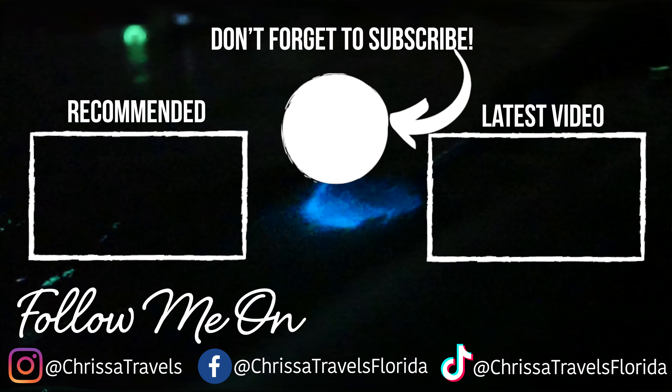If you'd like to join our channel and get fun perks like exclusive emotes and early access to our videos, you can click the link in the description below. If you want to see other amazing kayaking adventures you can experience in Florida, I've got an entire playlist that just popped up on the screen, including my favorite spots like Juniper Springs, Silver Springs, and Weeki Wachee Springs. Until next time, everyone — I hope you have an amazing day and go out and enjoy some Florida sunshine.